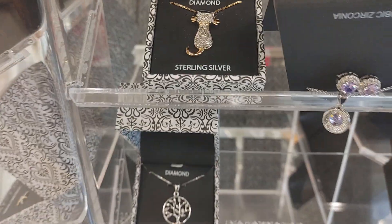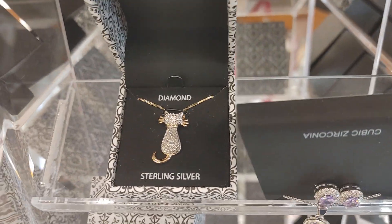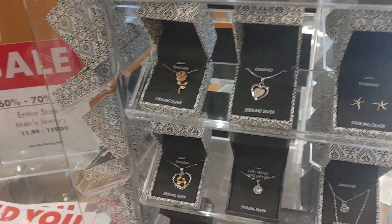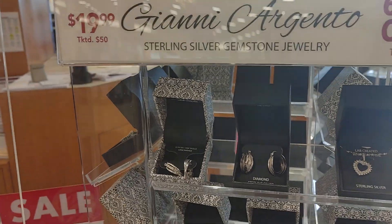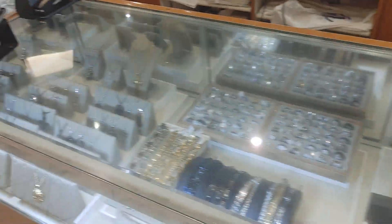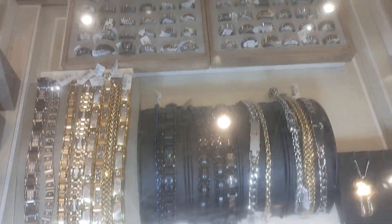Really cool jewelry. Look at that little cat — that's cool. If you have a girlfriend or a wife, that's nice. Sterling silver. I thought I'd just show that real quick. A lot of rings.